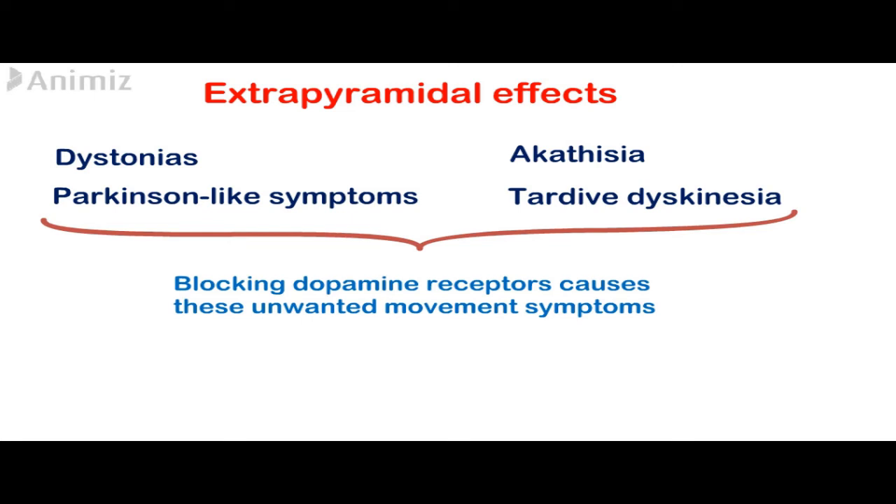Antipsychotic drugs also have both antiemetic effects and anticholinergic effects.